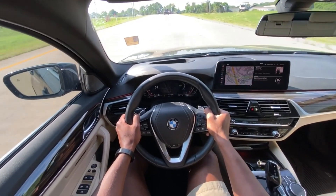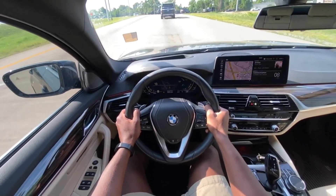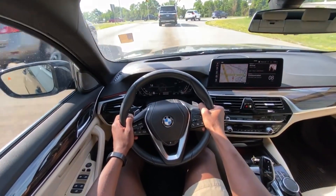The brake pedal feels very nice. It doesn't have as much bite as I was expecting when I first hit the pedal, but you have so much room to just keep braking harder and harder.